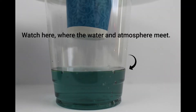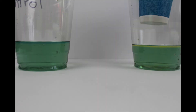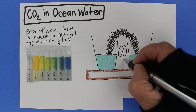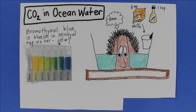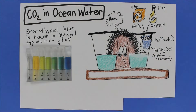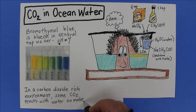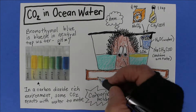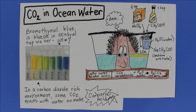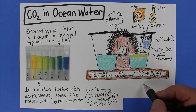We see a color change where the carbon dioxide-rich air meets the water. That yellow-green color means it's getting more acidic. Here's what happened: baking soda and vinegar made CO2 gas bubbles. As carbon dioxide was absorbed into the water, some of that CO2 reacted with water to form carbonic acid, causing the water to become more acidic. More CO2 in the air resulted in more CO2 in the ocean, making more carbonic acid, making the ocean water more acidic.